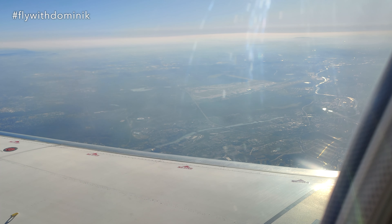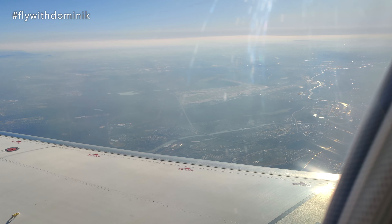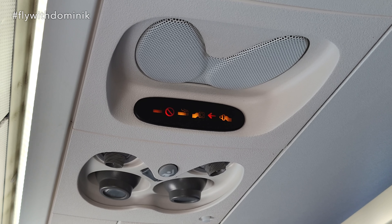Down there you can already see the city of Frankfurt and the airport. And this should be the city of Mainz, where I am currently living. We have started our descent to the airport in Frankfurt.